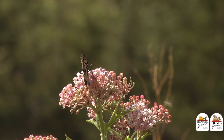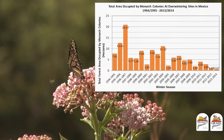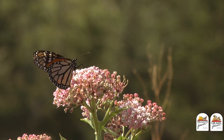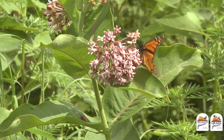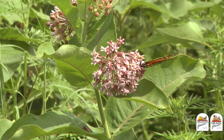Most people aren't aware that in the last ten years the wintering population of monarch butterflies has decreased by over 93 percent. Those decreases can be attributed to two main reasons: habitat loss and drought in the upper Midwest and Great Plains.